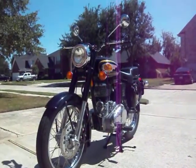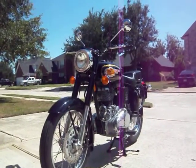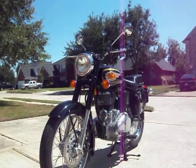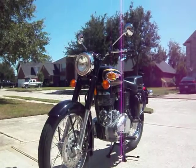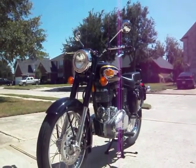This is a Royal Enfield Bullet 500. This model in the U.S. is known as a B5, and elsewhere in the world it's referred to as a Bullet Classic. This is essentially the model that the Enfield Motorcycle Company in India introduced in the 1950s, which was at the time built under license from Royal Enfield in England.